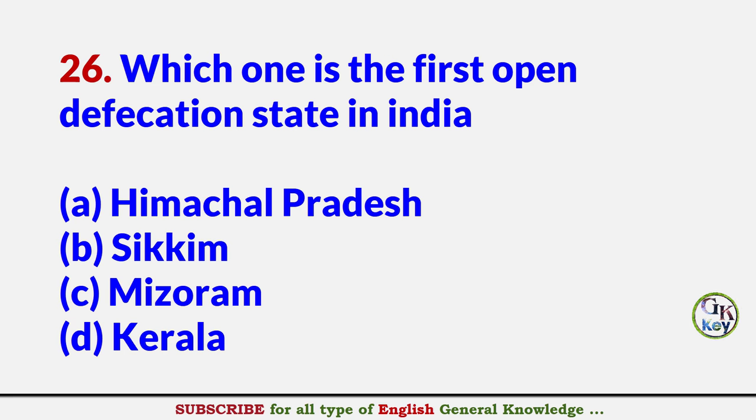Which one is the first open defecation free state in India? Answer B: Sikkim.